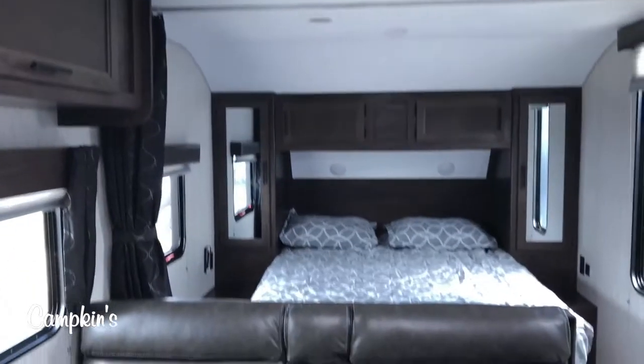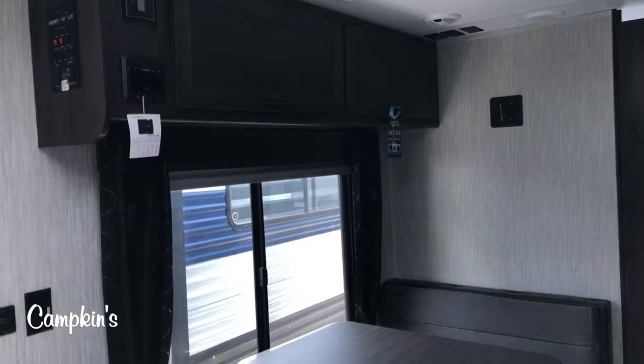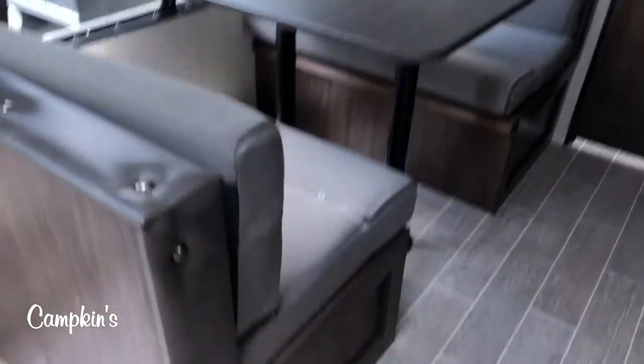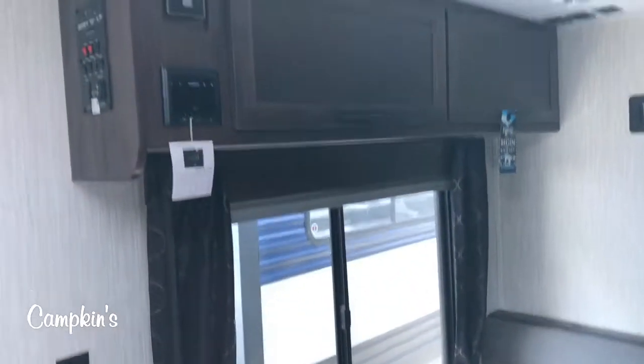You've got a couch which will go down into a bed if you have a guest, and it's directly across the sight line from the television, so that works out really great. Over here you've got the big dinette with a nice picture window on the front and a great view of the front side of your campsite, with storage cabinets all the way around.